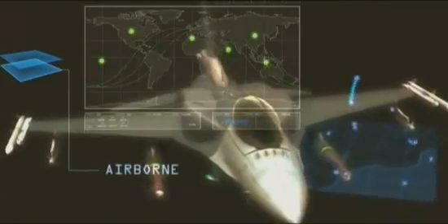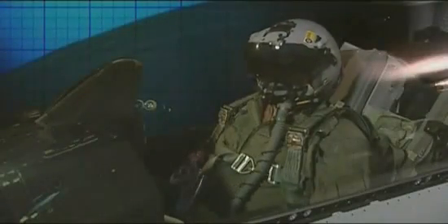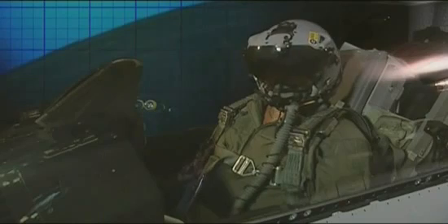Combat effectiveness is further enhanced by the Link-16 system. Using Link-16's high-bandwidth connectivity, targeting information can be passed to the F-16 pilot in real time. The joint helmet-mounted cueing system links the pilot with outside-the-cockpit warfighting capabilities and allows the use of advanced high off-boresight infrared missiles.